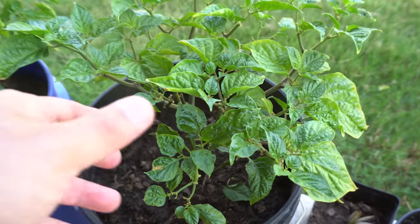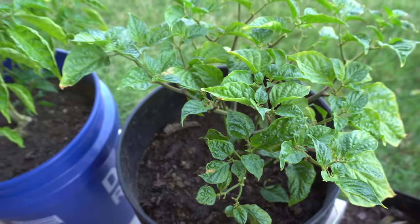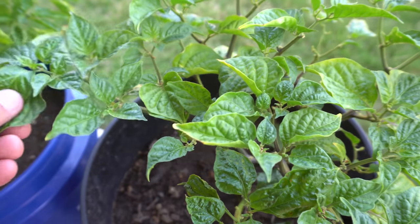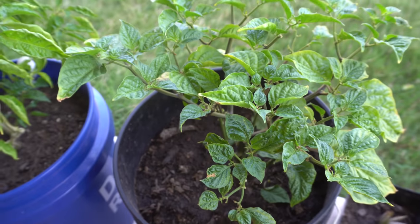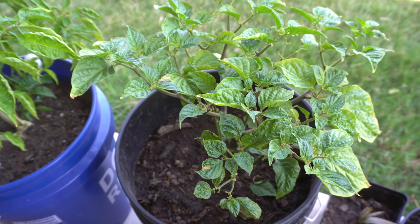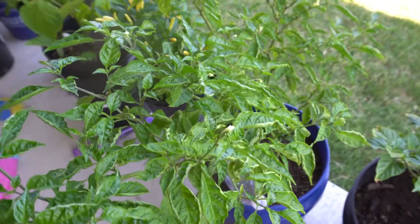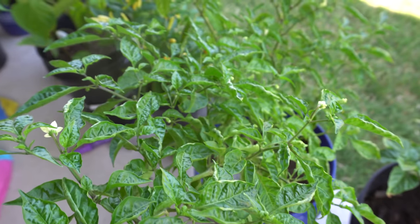Here first we have the Fatali — this is a yellow Fatali. I actually transplanted this plant from the AeroGarden about two weeks ago and it finally got adjusted, so it's starting to grow now. I have a video coming up to show you the exact process if you guys want to see it, so keep checking back.